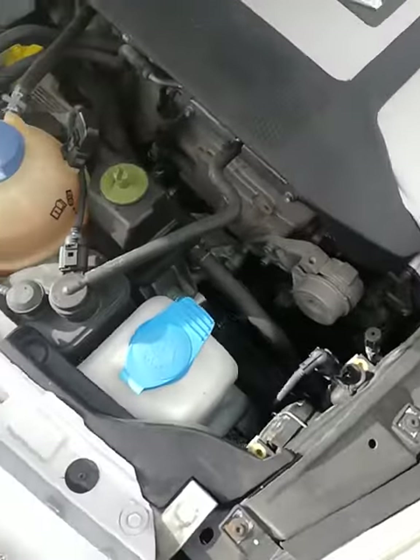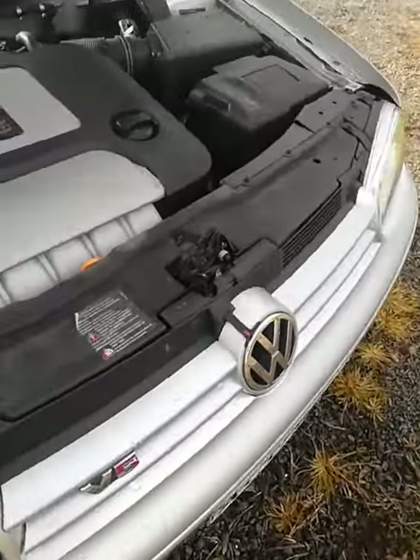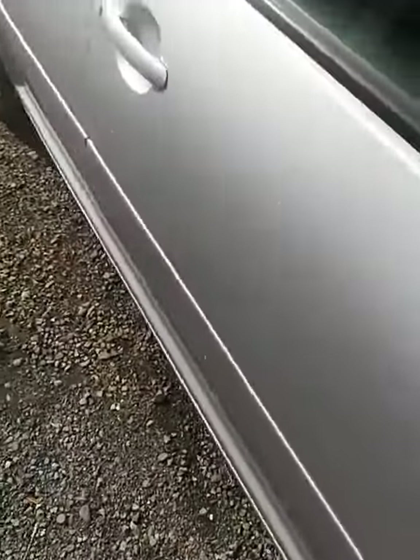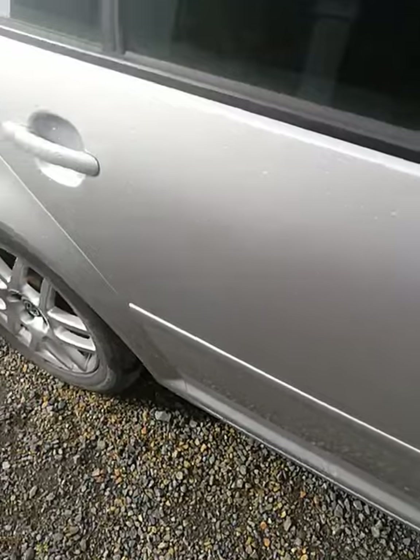There's the engine bay. Front — there are no dings or anything on it.